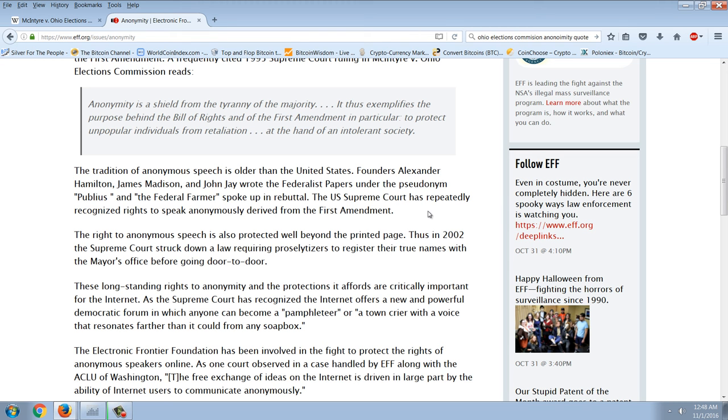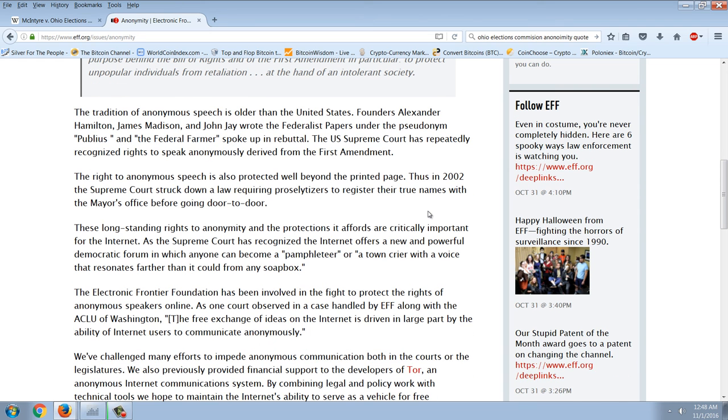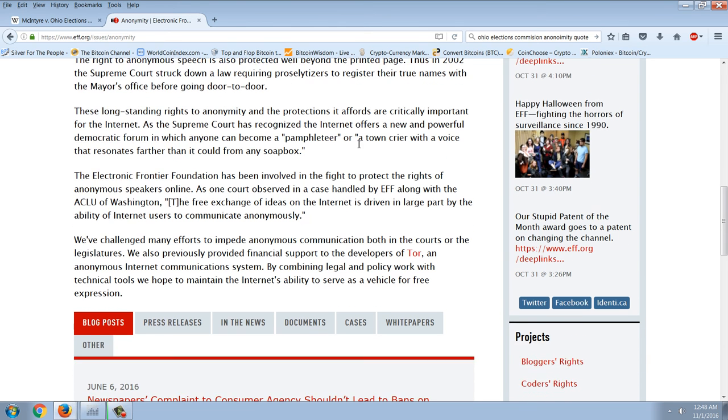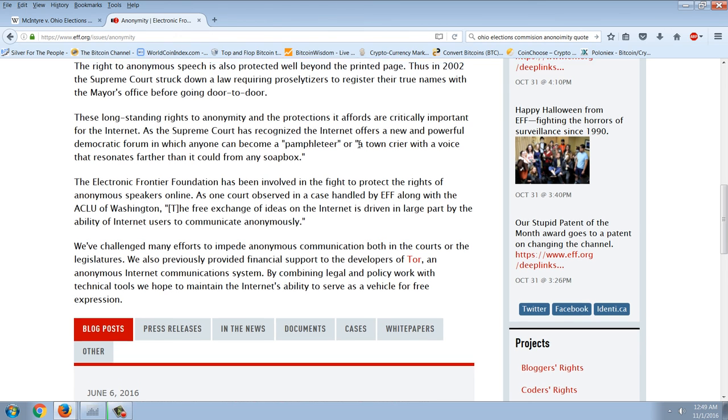'It exemplifies the purpose behind the Bill of Rights and the First Amendment in particular — to protect unpopular individuals from retaliation at the hand of an intolerant society. The tradition of anonymous speech is older than the United States.' Alexander Hamilton, James Madison, and John Jay wrote the Federalist Papers under the pseudonym Publius. The Supreme Court has repeatedly recognized rights to speak anonymously derived from the First Amendment, including striking down a 2002 law requiring proselytizers to register their true names. The EFF notes the internet offers a new and powerful democratic forum where anyone can become a pamphleteer with a voice that resonates farther than any soapbox.